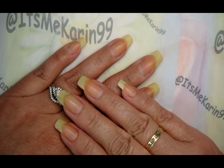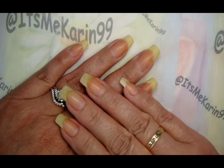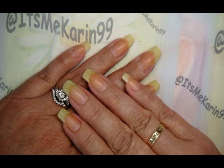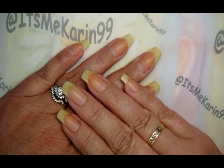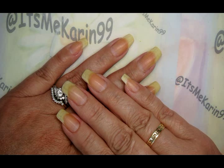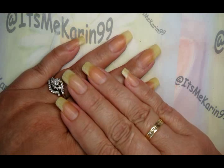Hey everyone, it's me Karen, and I'm here tonight to do another manicure. But we're not going to do any nail art tonight — sorry. Many of my subscribers and viewers have asked me to share what my nail care routine is, and so that's what we're going to do tonight.